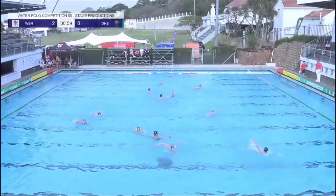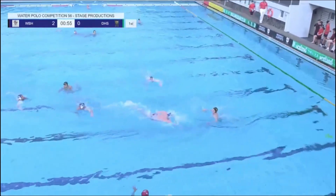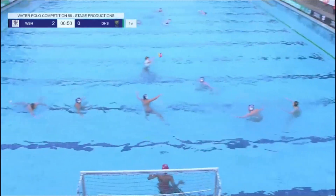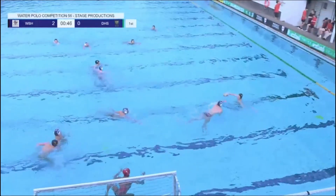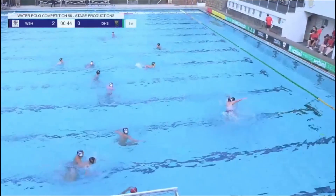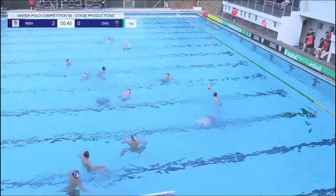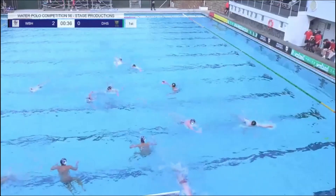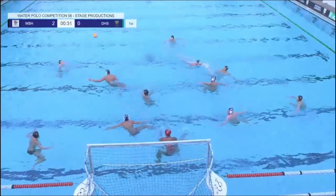Good steal from Durban High School there. Young Adrian shooter swimming hard — what can he do? Looking, weighing up his options, looking for the second wave. Westville have one extra defender back at the moment. There's been an exclusion — extra man to DHS. Can they get on the scoreboard? Take their space, move that ball.